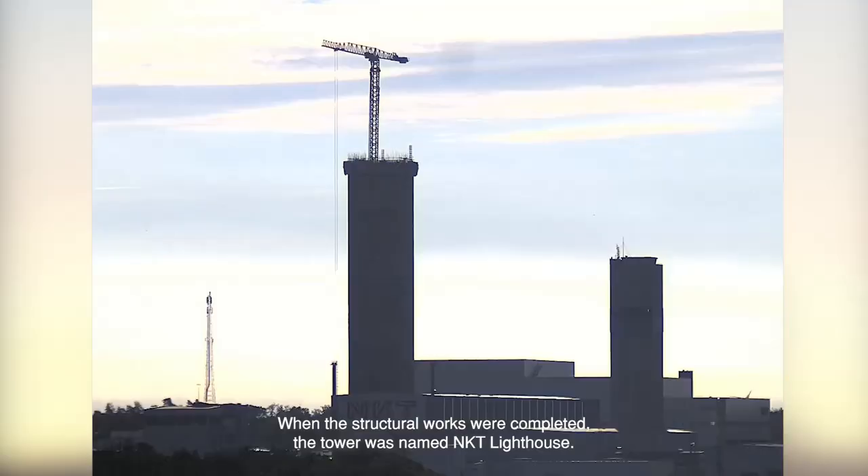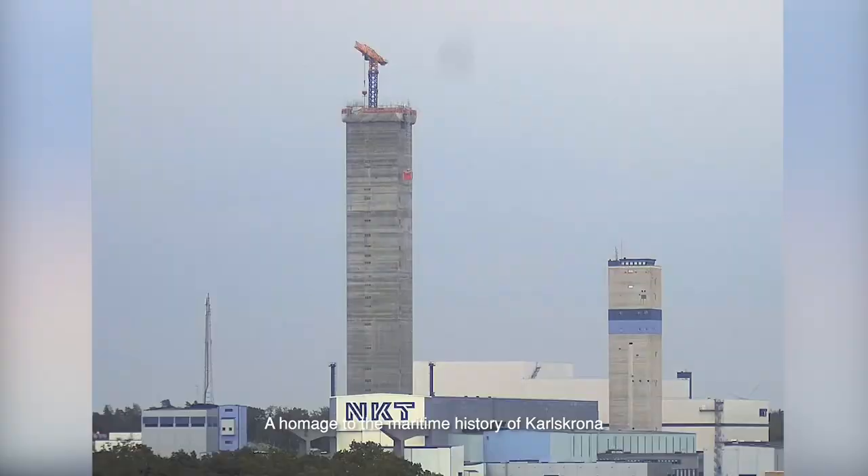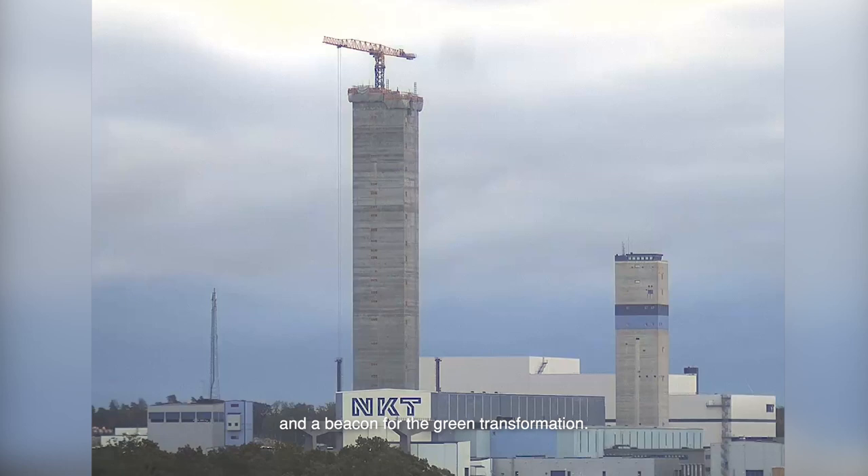When the structural works were completed, the tower was named NKT Lighthouse — a homage to the maritime history of Karlskrona and a beacon for the green transformation.